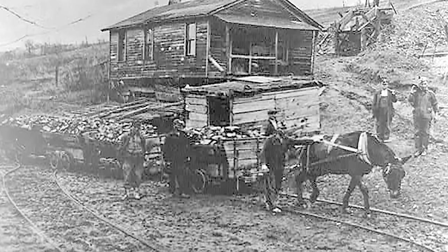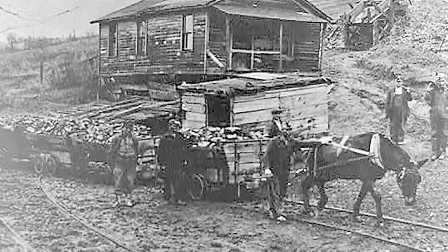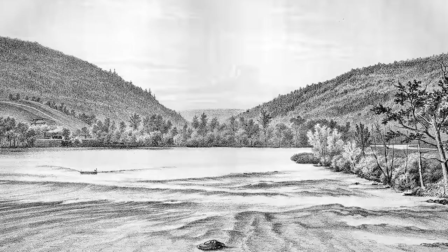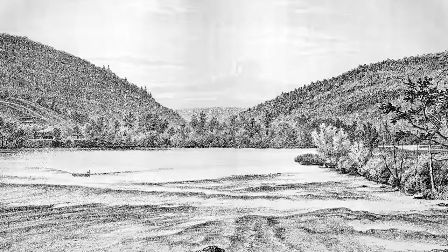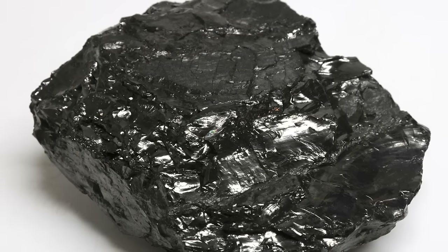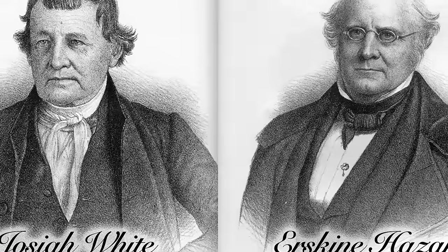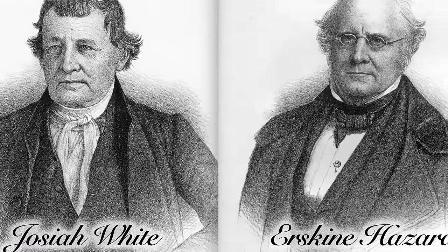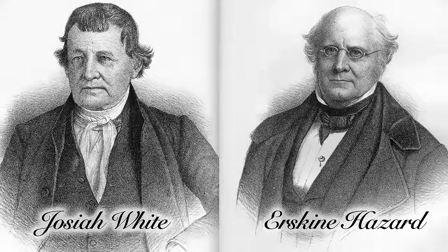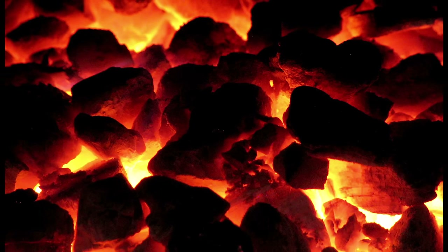But it was extremely difficult to move coal from the mountains of northeastern Pennsylvania to markets in the Philadelphia area in the early 1800s. The only transportation routes were shallow, rocky, and often dangerous rivers. Another problem was with the anthracite itself — it is hard to ignite. But Philadelphia business partners Josiah White and Erskine Hazard solved the problem at their wireworks along the Schuylkill River in 1812, when they accidentally discovered that anthracite furnaces needed to be fed air from underneath in order to burn.